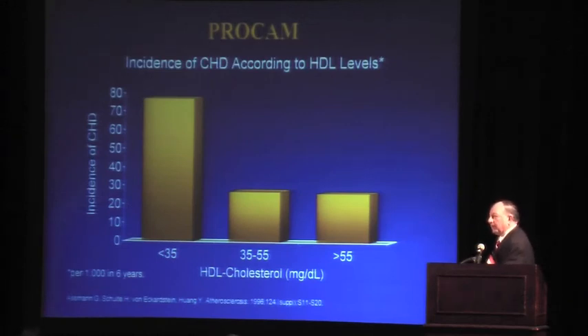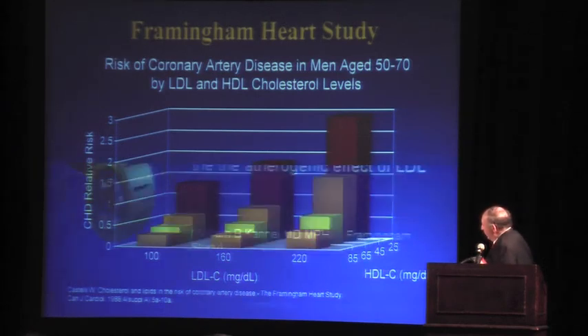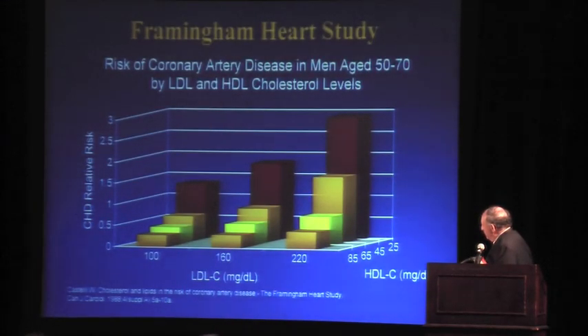This shows the relationship with cardiovascular disease based on your HDL level. If your HDL is 35 and below, your chances of having a cardiovascular event within six years is almost 80%. If your HDL at onset is 35 to 55, or greater than 55, it drops to less than 30%. So HDL by itself is a very strong predictor of disease. LDL also has a relationship — the higher the LDL, the more likely a cardiovascular event — but HDL that is lower causes an increase in cardiovascular risk at each successive level of LDL.